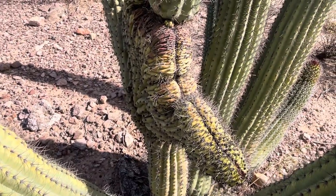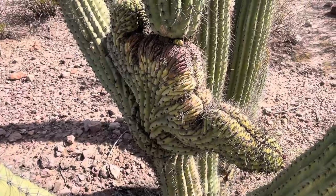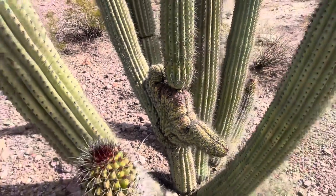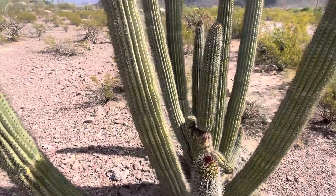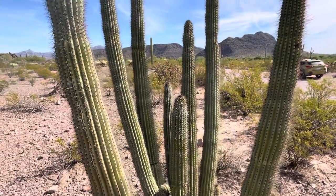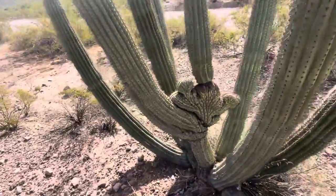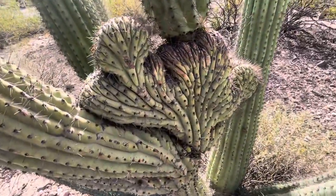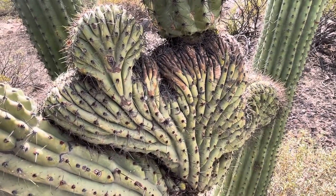It's so funny how they grow differently. By the way, the rest of the cactus is growing normally with those arms. Here's one more view of it. Very neat.